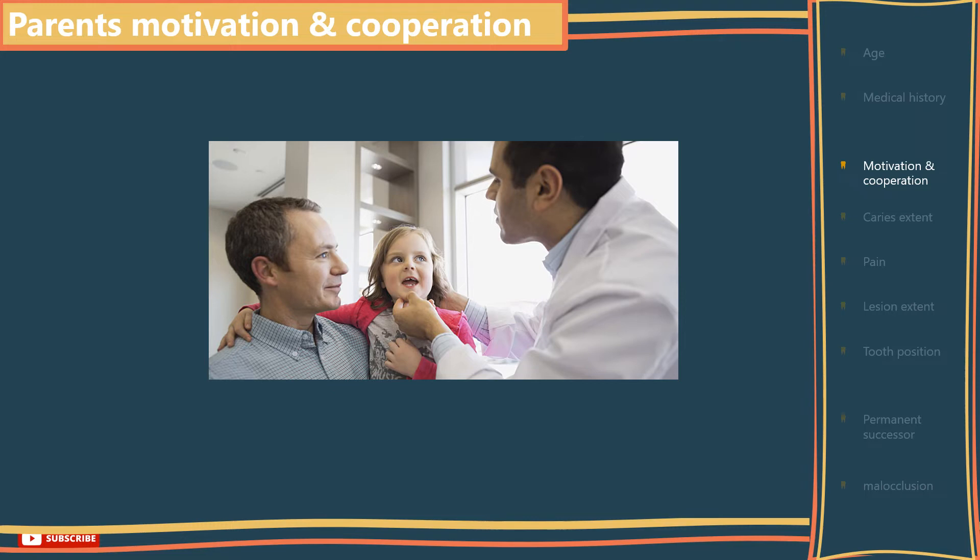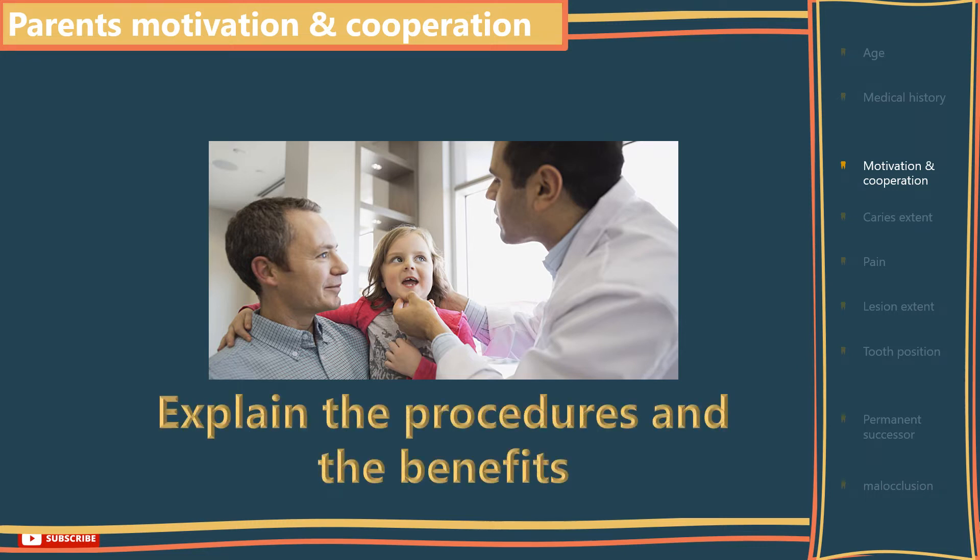Motivation and cooperation of the parents: as it is the parents that bring the child to the dental service, we must explain to them the benefits of maintaining the primary dentition. Unfortunately, a small proportion of the population may regard a dentist that refills and restores primary teeth with suspicion — after all, everyone knows that baby teeth fall out, so why restore them? You should explain why restorative treatments are beneficial and lay down the risks of neglecting the problem on both the short and the long term.